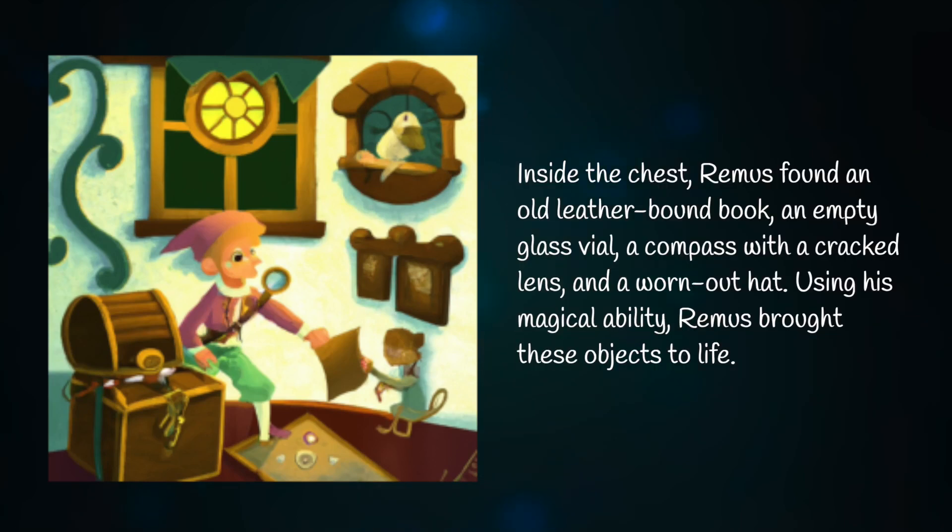Inside the chest, Remus found an old leather-bound book, an empty glass vial, a compass with a cracked lens, and a worn-out hat. Using his magical ability, Remus brought these objects to life.